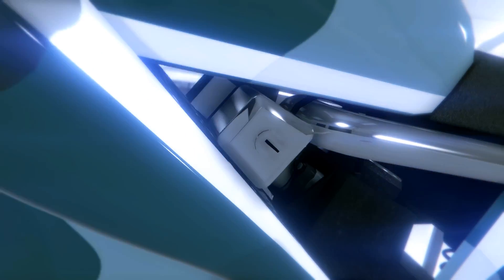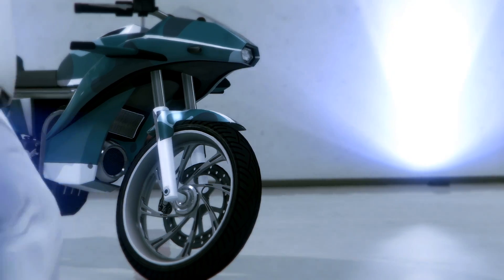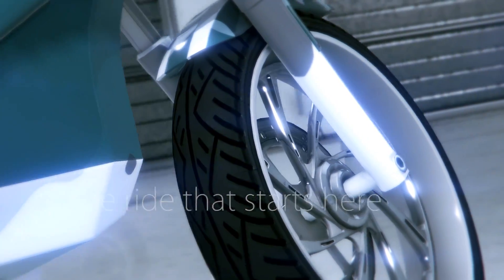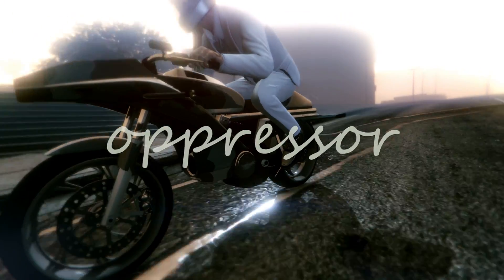Experience a machine that combines technology, expert-level craftsmanship, and comfortable cruising handling for a smooth ride thanks to the suspension and seat. The ride that starts here may never end. Introducing the Oppressor from Pegassi.